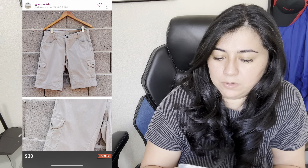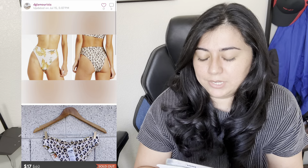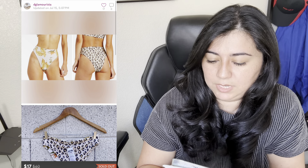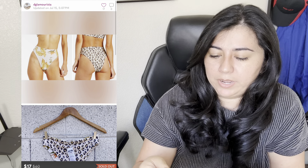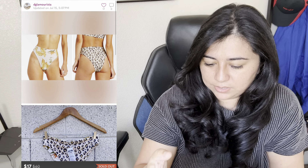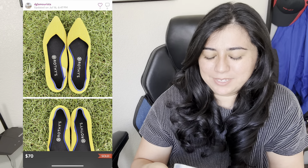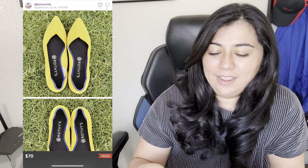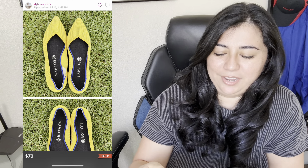Next are a pair of cool Bermuda cargo shorts — they sold for $30 and I made $24. I love selling this brand; outdoor and active wear does very well in general. Next we have new with tags Billabong bikini bottoms. They sold for $17 and I made $13.60 — I bought several of these cheap when we had a Dillard's outlet. This next item I'm super excited about: a pair of Rothy's, the only time I've ever found them. They sold super quick — next day — for $70 and I made $56.